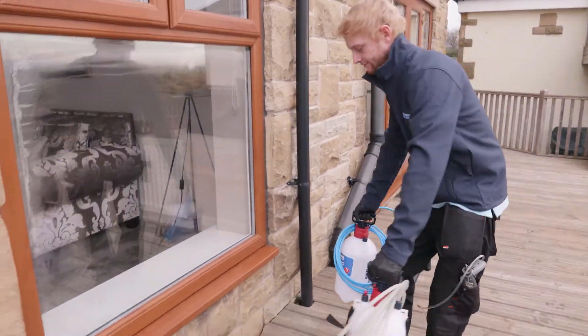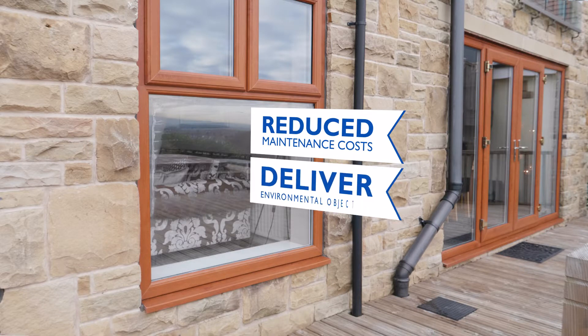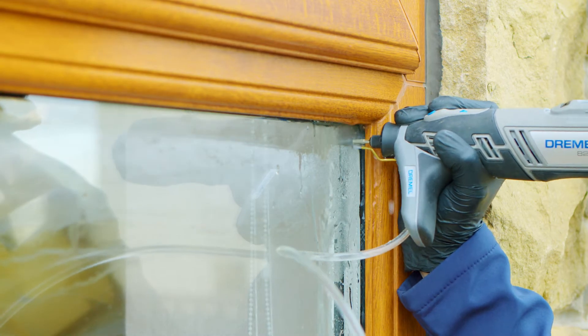Service benefits are compelling. We reduce maintenance costs, support the delivery of environmental objectives and deliver greater customer satisfaction. We access the cavity of windows by making two 4mm incisions in opposing corners of the outside pane.